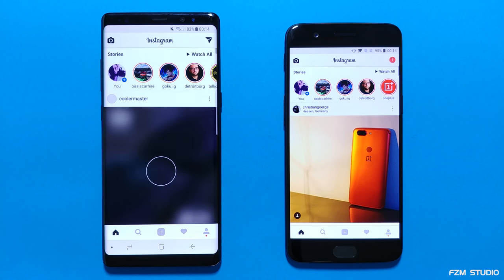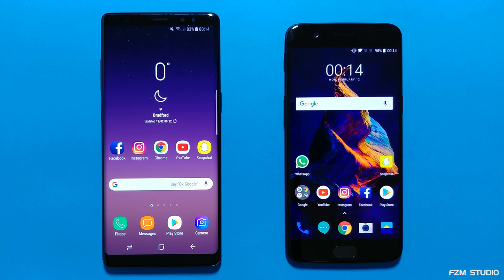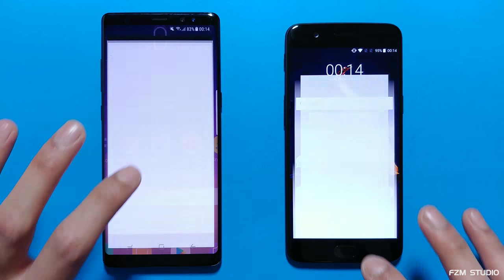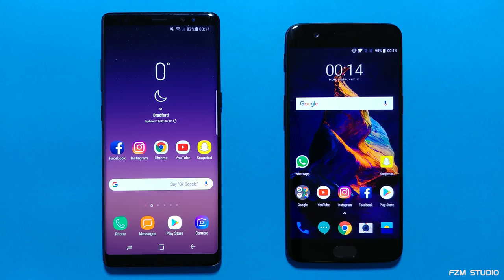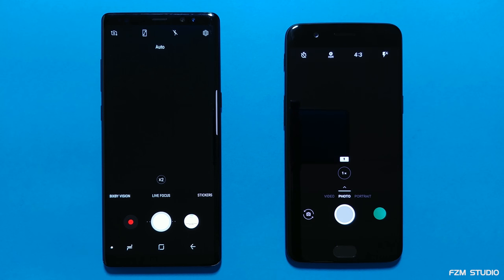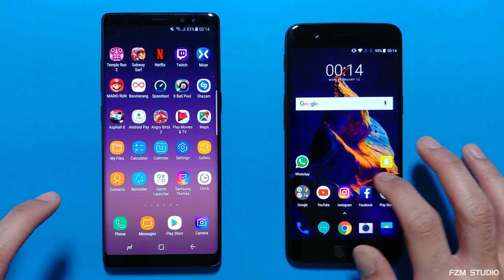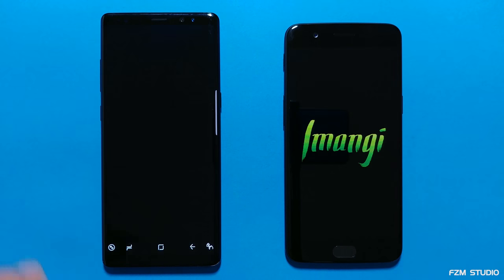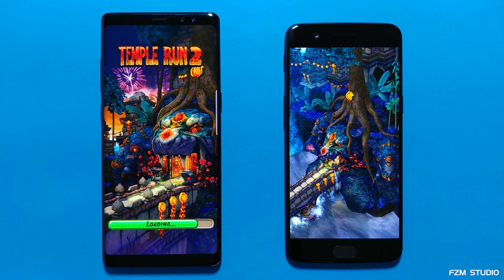Instagram — exactly the same, and the reload was a little bit quicker on the Note 8. Chrome — faster on the OnePlus 5. Let's go into the camera app — about the same, maybe the OnePlus 5 just nicked it. Let's go into the first game, Temple Run 2 — very fast loading times on the OnePlus 5. Okay, that was really quick.